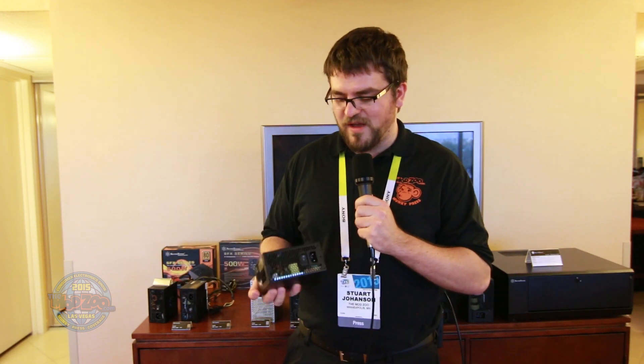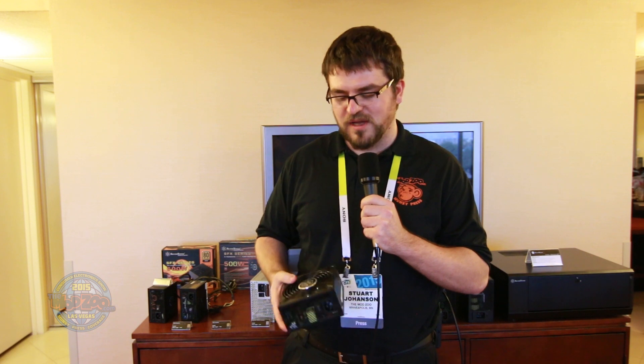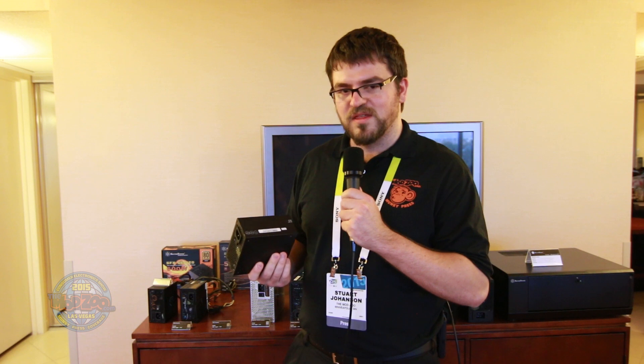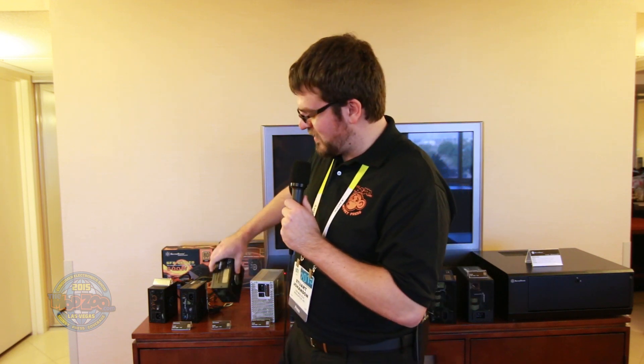For 2015 they have a 500 watt SFX power supply with a full 120 millimeter fan, again fully modular, so I think that's going to get the SFX power supply people pretty excited about that offering.